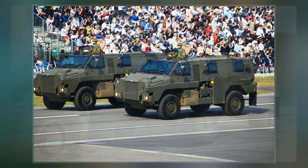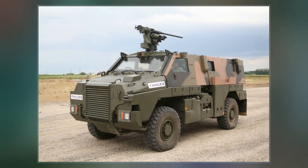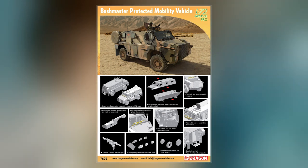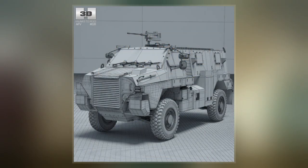The role of the Bushmaster is to provide protected mobility transport, with infantry dismounting from the vehicle before going into action. As the Bushmaster is lightly armoured, the term Infantry Mobility Vehicle was initially adopted to distinguish it from heavier wheeled or tracked armoured personnel carriers, such as the ASLAV and M113 also in Australian service.